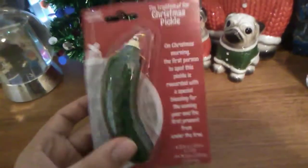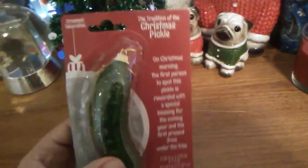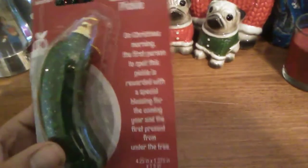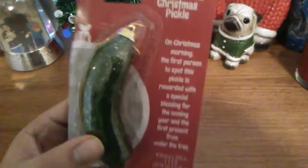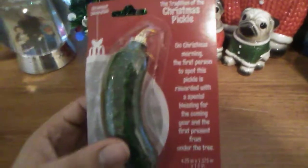Next up, here is the Yeel Christmas Pickle — the tradition of the Christmas Pickle — which is basically on a back red card with some ornament and the story. If you want to pause that and read it, be my guest. It's in a bubble. You put the pickle in a bubble. That sounded really inappropriate. Let's move on.